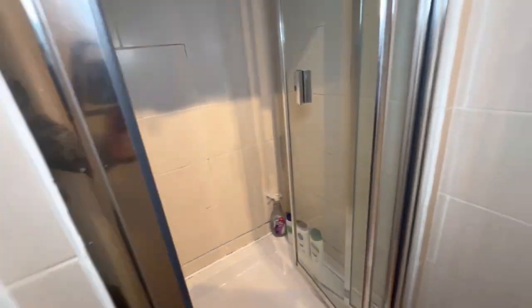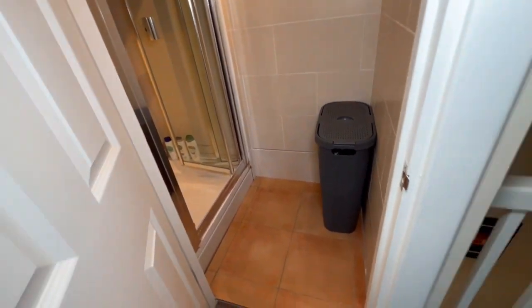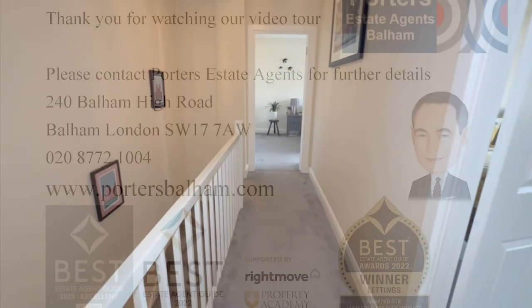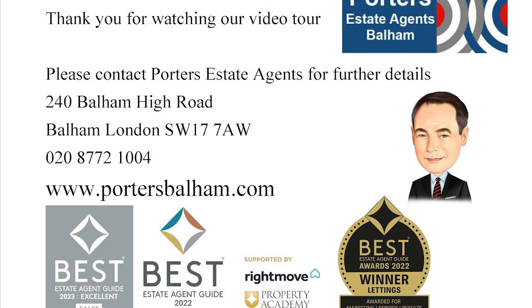Thank you for watching our video tour of this lovely split-level flat at Duquesne Court, where there's a manned 24-hour concierge service. If you have any questions or wish to arrange a viewing, please contact Porter's Estate Agents on 020 8772 1004. Thank you.